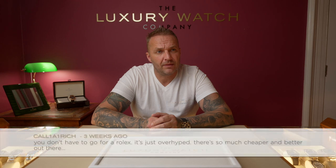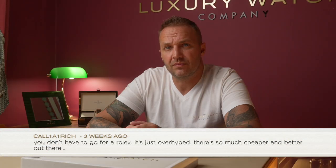On the video 'Watch Dealer Reveals the Safest Way to Buy a Rolex Online,' Cali Rich said Rolex is overhyped and there's cheaper and better out there. I'd like to know which ones you mean. There are other brands making decent watches, but they're not in the same caliber as Rolex. Outside of Patek Philippe, Audemars Piguet, and Vacheron Constantin — the holy trinity — Rolex is the best investment, most desirable, and most marketable watch out there. It's everybody's goal to own one.